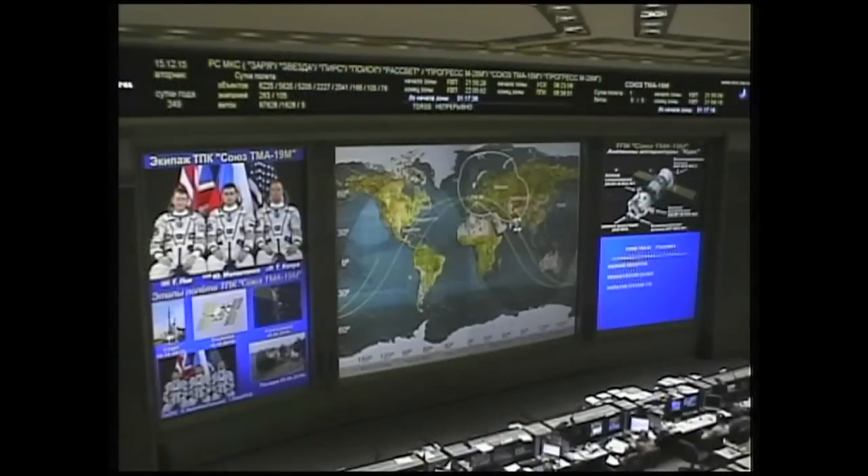The range is three meters. Copy — three meters is the range. He's very close now to Rassvet. We'll be relying on telemetry to hopefully get an exact capture time for you.